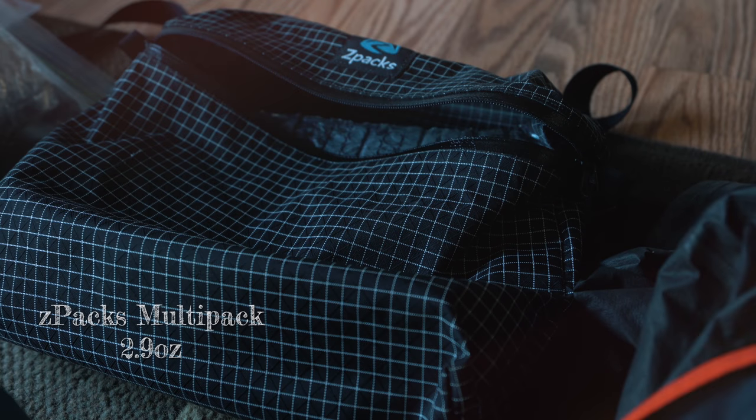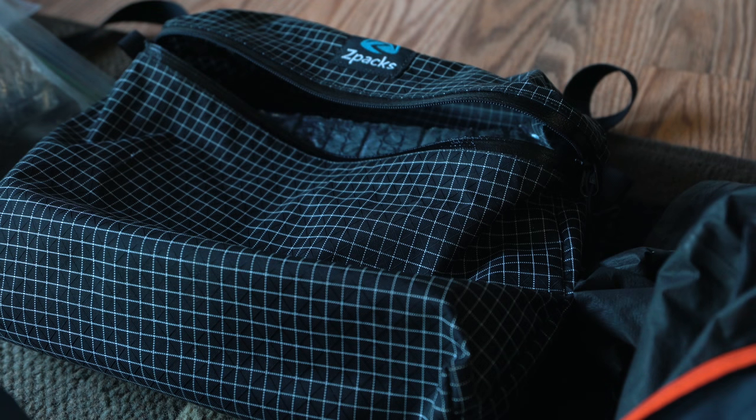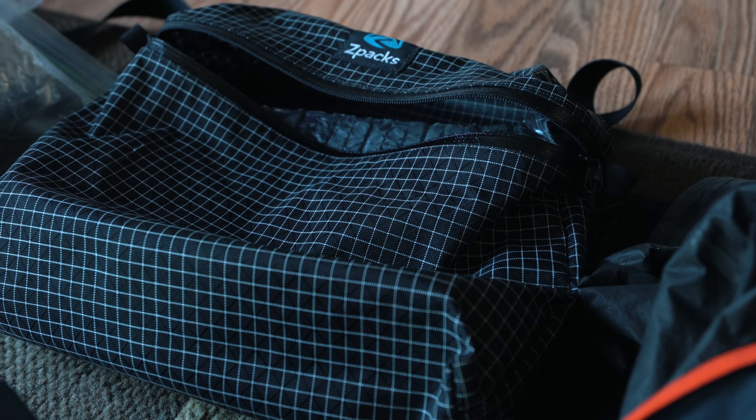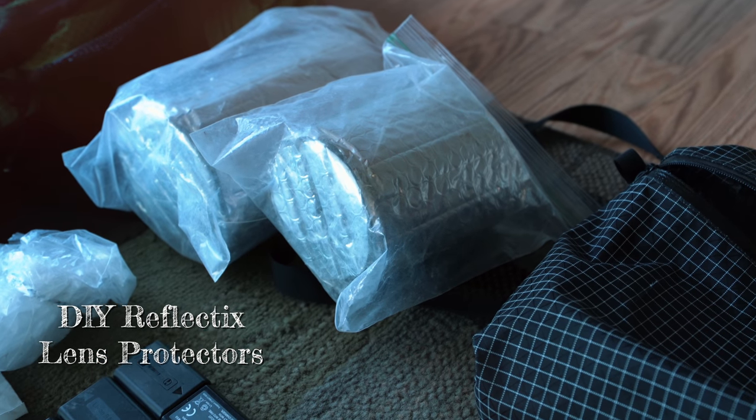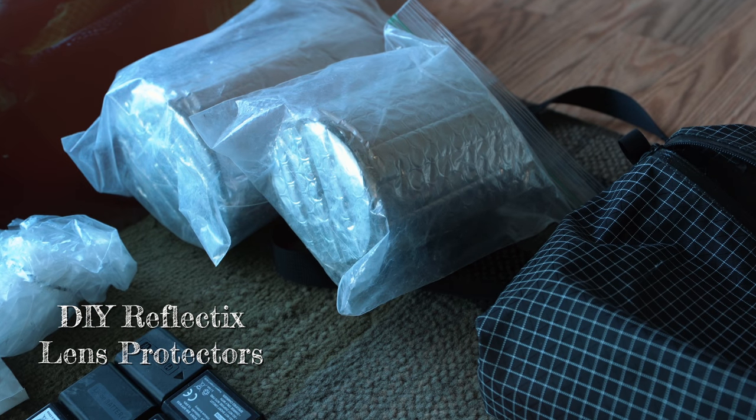One of my favorite items on this trip was the Z-Packs Multi-Pack, 2.9 ounces — it's awesome. It fits my camera perfectly. I have a three-pound camera when you count the lens, so I was worried about carrying it around, but with the Z-Packs Multi-Pack it fit perfectly, was protected, and always ready. To store my lenses, I made little protective covers out of Reflectix that worked out pretty well.